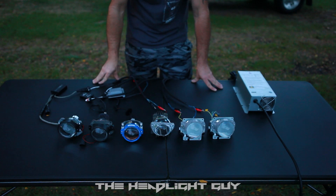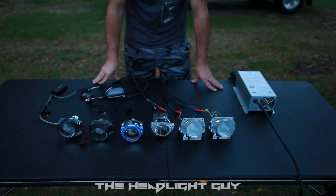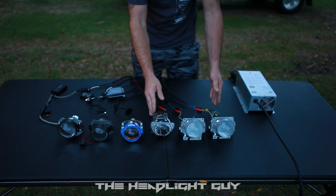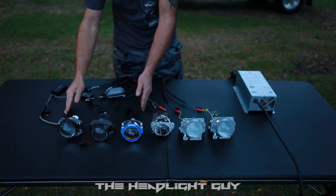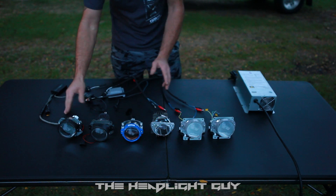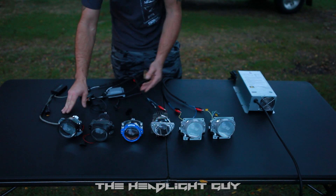Hi everyone, this is Jason, the Headlight Guy. Tonight I'm going to be going over some LED projector options that are available right now. We have some OEM headlights over here which are a little bit more difficult to retrofit, and then we have the more bolt-in style aftermarket options that are available right now.